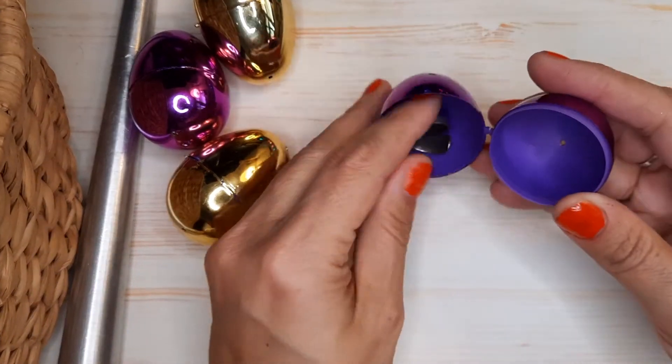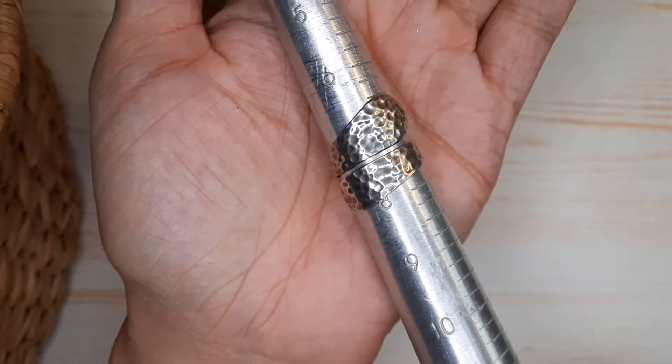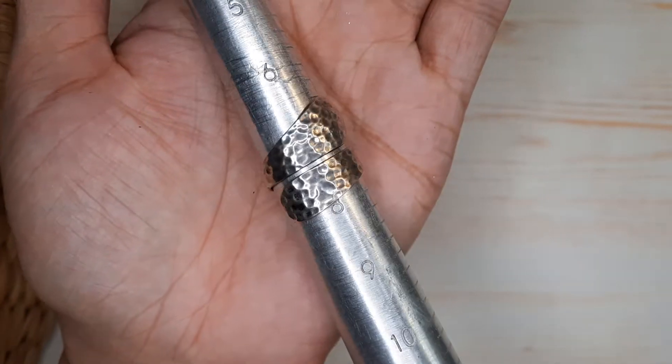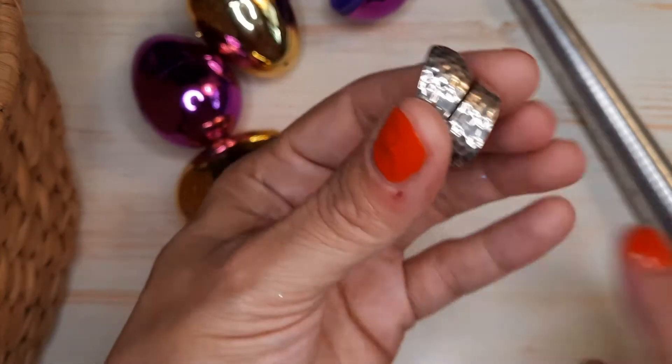What's in this one? This is a wrap-around adjustable ring. Right now it's set at about a seven and a half. It's got a nice hammering to it — a nice hammered finish. Sterling silver. Really pretty, nice ring.